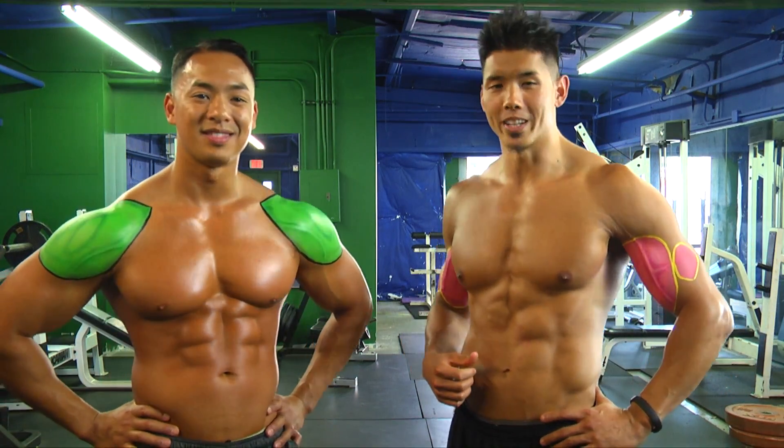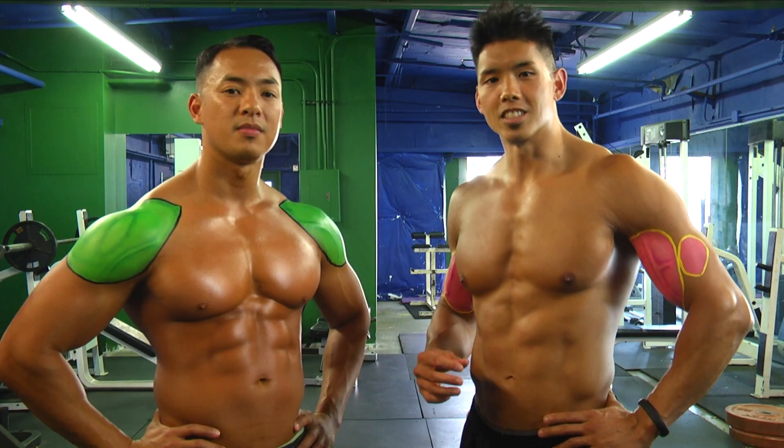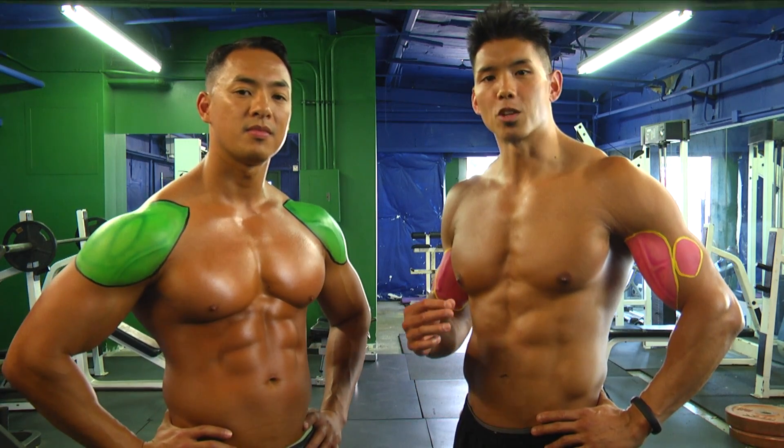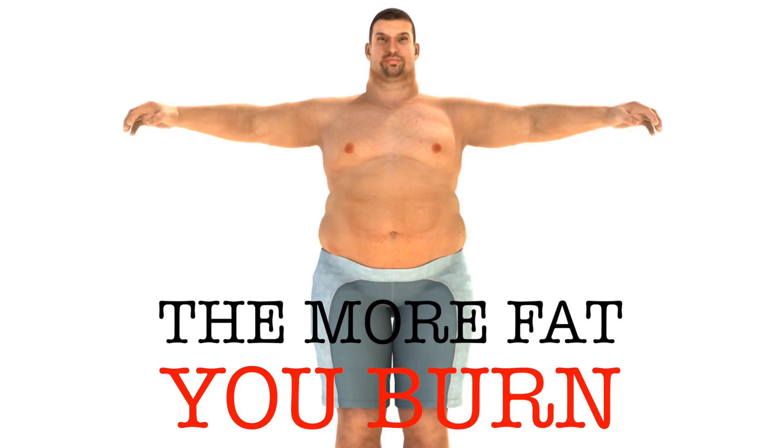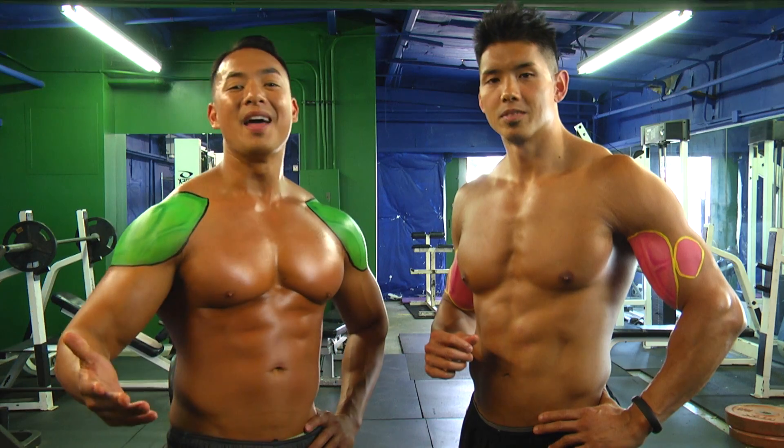Well, we painted ourselves to highlight the specific muscles that certain exercises activate. The reason we did this is to show which exercises activate the greatest amount of muscle at the same time, and if you didn't know, the more muscle you activate, the more fat you burn.